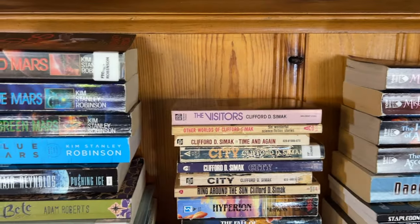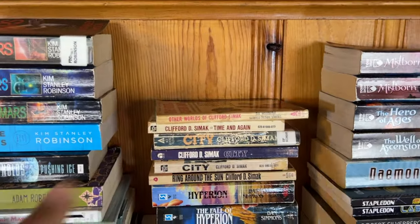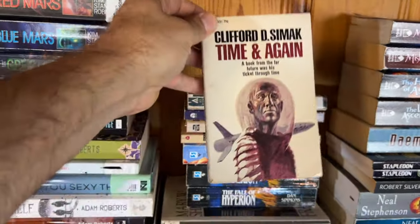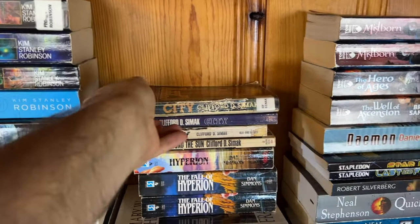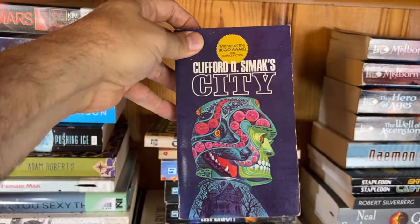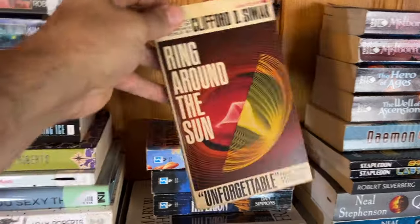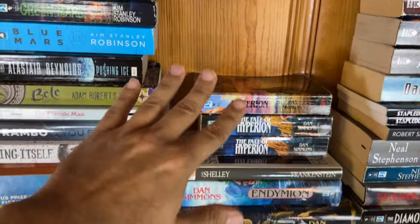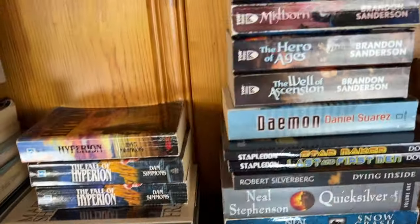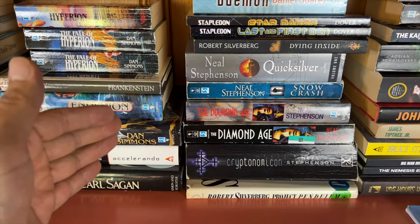Let's get to some Clifford Simak novels. We've got 'A Choice of Gods' by Simak, 'Cosmic Engineers' — check out that cover! — and 'Other Worlds of Clifford Simak,' a bunch of short stories. Here is 'Time and Again' published in 1951, which also carried the title 'First He Died.' We have three editions of 'City' — let's take a look at each of the covers, they're pretty cool. I have three editions just because I like unique covers. 'Ring Around the Sun' — I've talked about this on the channel. Then 'Hyperion Cantos' by Dan Simmons, 'Contact' by Carl Sagan — one of my favorite first contact books — and some fantasy with Brandon Sanderson.